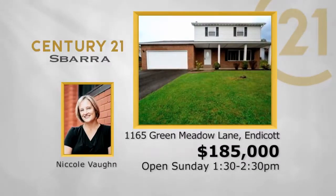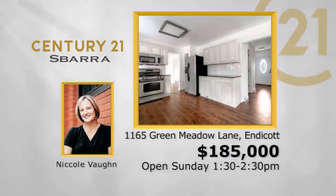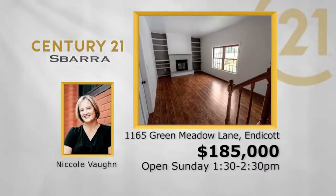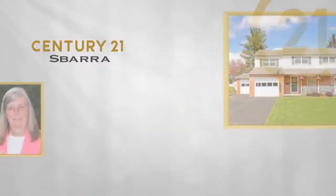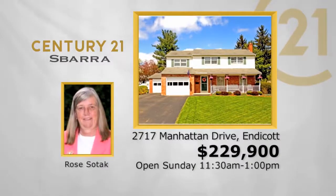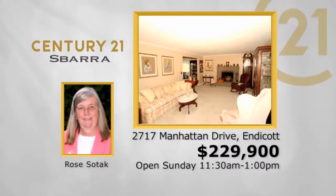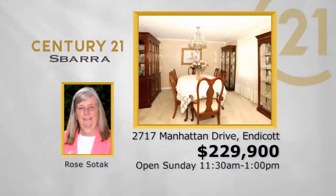1165 Green Meadow Lane in Endicott: four-bedroom, two-and-a-half bath, two-car garage, two-story, $185,000 — Sunday from 1:30 to 2:30 with Nicole Vaughn. 2717 Manhattan Drive in Endicott: four-bedroom, two-and-a-half bath, two-car garage, two-story, $229,900 — Sunday from 11:30 to 1:00 with Rose Sotac.